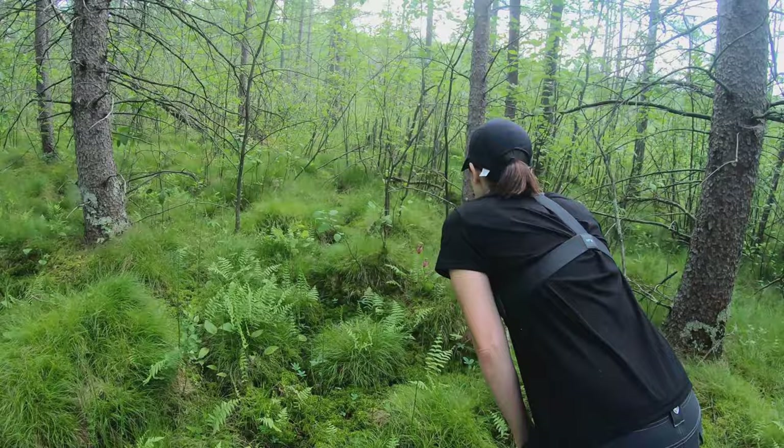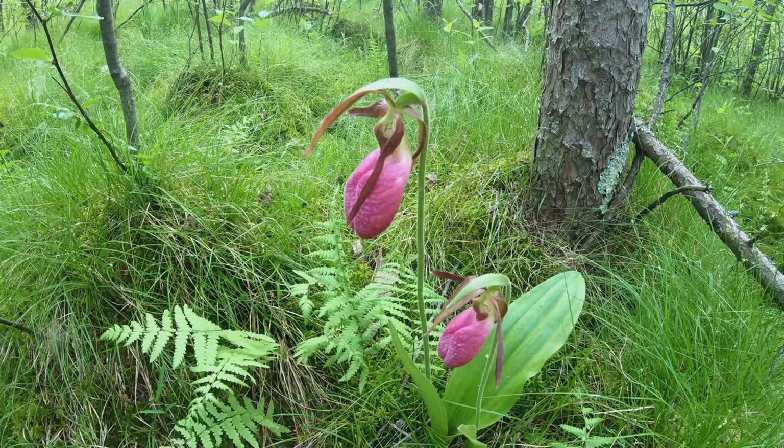We do have to be careful while we're in here too, because there is poison ivy mixed in with the swampage here with the lady slippers. There's a couple right here. What a treat to come out here — nobody else, I don't think anybody else comes out here to see the orchids. This is our secret spot.